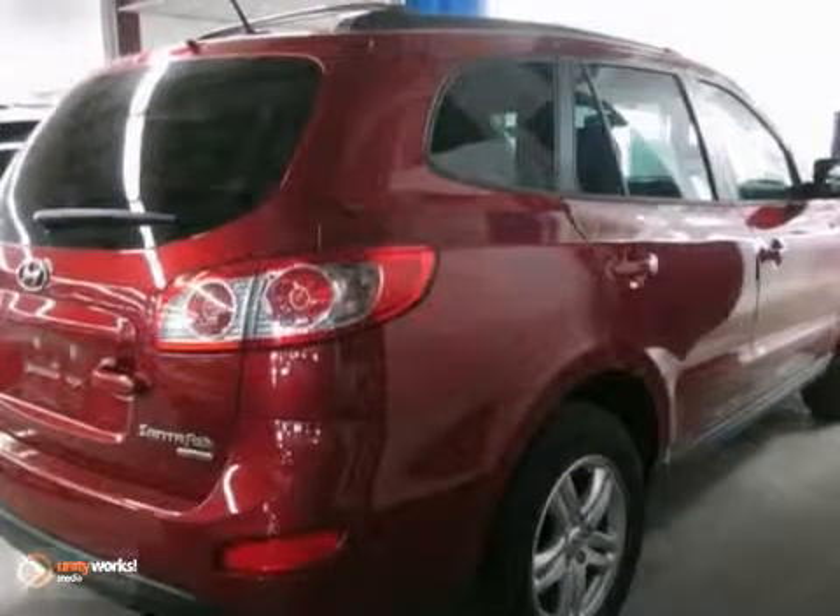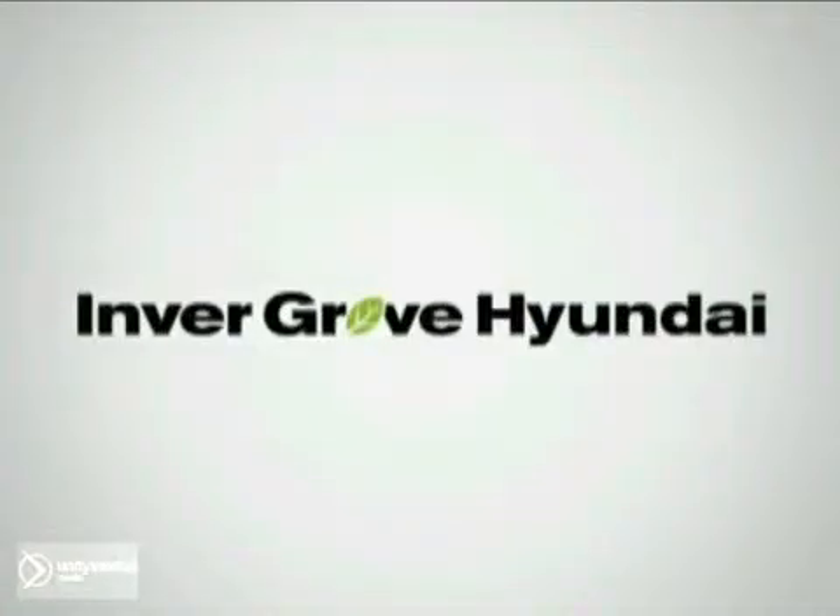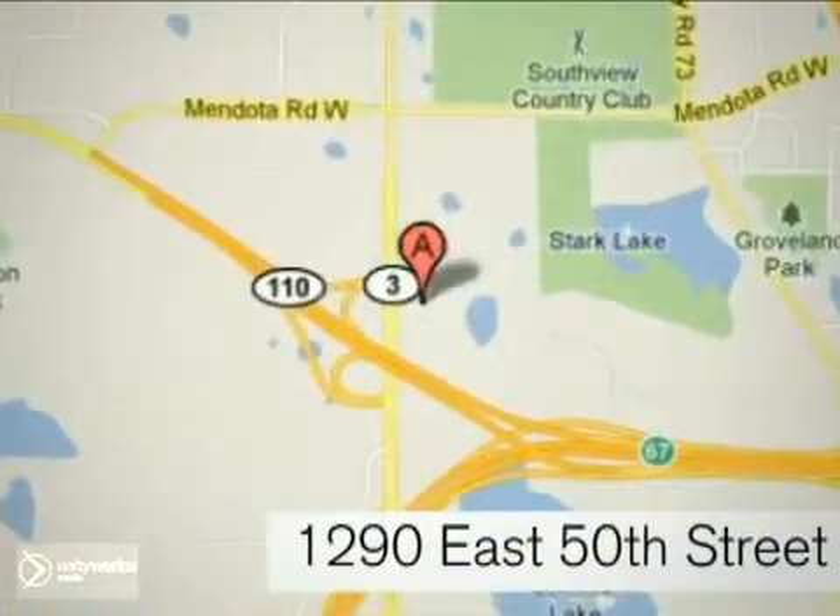Come in and take a look at it today. At Inver Grove Hyundai, experience the Inver Grove Hyundai difference. We're conveniently located at 1290 East 50th Street in Inver Grove Heights, Minnesota.